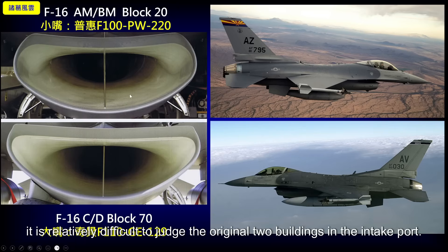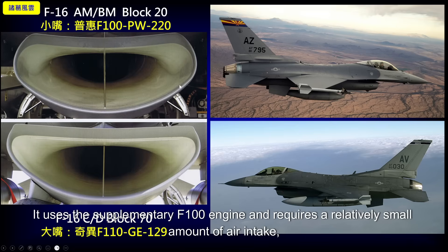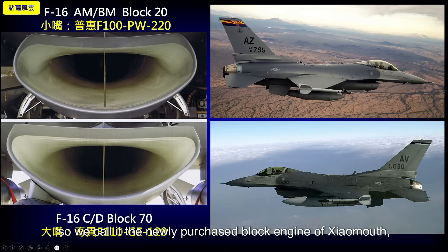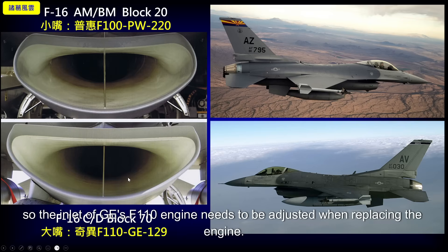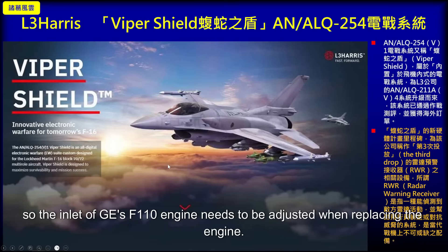From the intake comparison, the original AM/BM block uses the F-100 engine which requires a relatively smaller air intake — we call this a 'small mouth.' The newly purchased CD block's GE F-110 engine requires a relatively larger air intake — we call this a 'big mouth.' So the inlet design had to be adjusted when replacing the engine with GE's F-110.